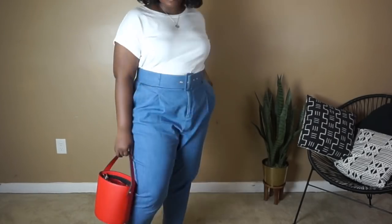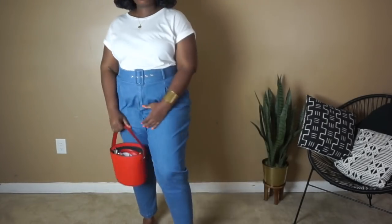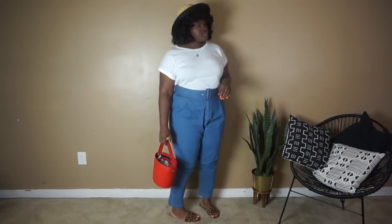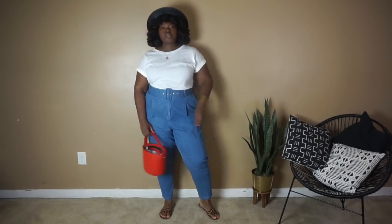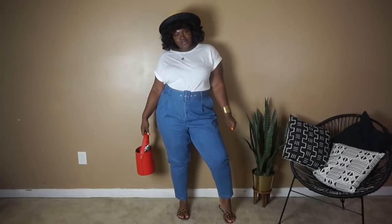I also threw on this red bucket bag because, well, red, white, and blue. I would totally wear a look like this to a kickback or if you're just tagging along and you don't quite have a set itinerary. FYI, I'm obsessed with this t-shirt which looks like an expensive blouse — it's on sale right now for only $6.